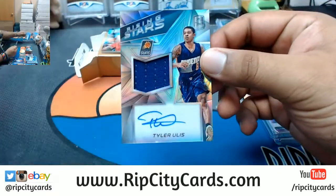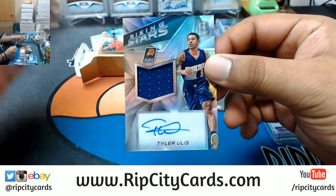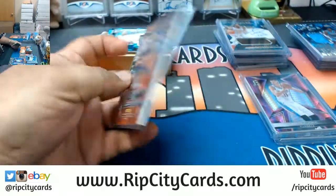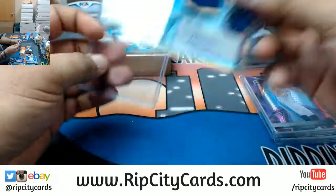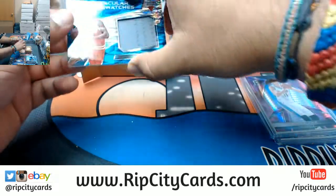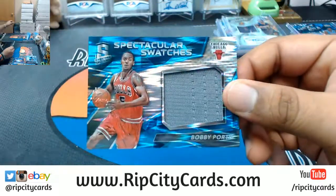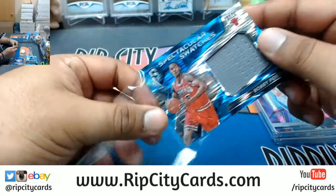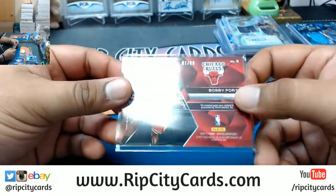For the Suns — Tyler Ulis, patch auto numbered to 199. And last but not least, he'll punch you in the face and break your jaw even if you are his teammate — Bobby Portis with the patch handkerchief for the Bulls, numbered to 99.